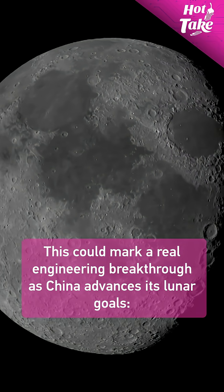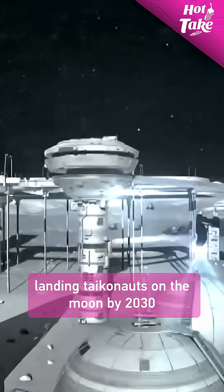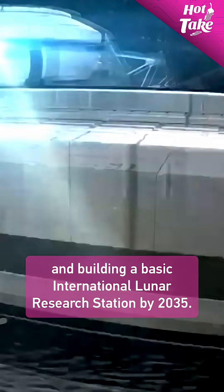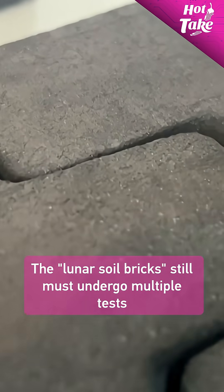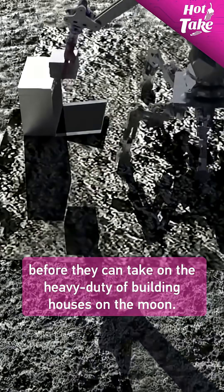This could mark a real engineering breakthrough as China advances its lunar goals — landing astronauts on the moon by 2030, and building a basic international lunar research station by 2035. The lunar soil bricks still must undergo multiple tests before they can take on the heavy duty of building houses on the moon.